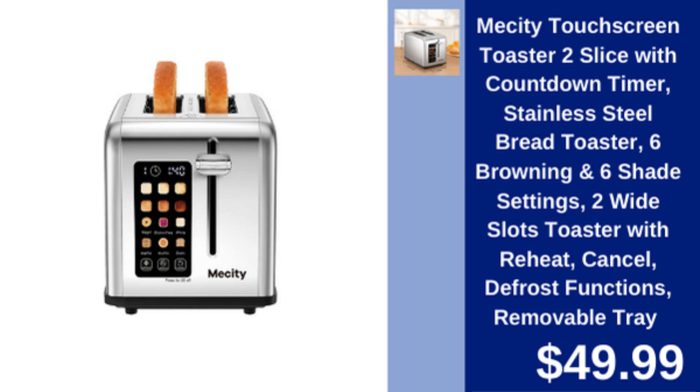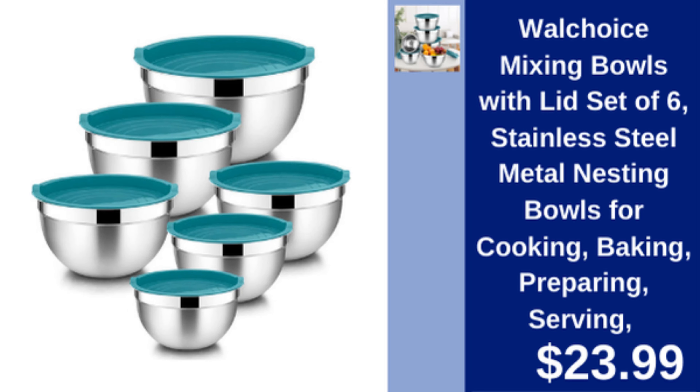Messity Touchscreen Toaster — 2-slice stainless steel toaster with 6 browning and shade settings, countdown timer, and reheat, defrost, and cancel functions. $49.99.